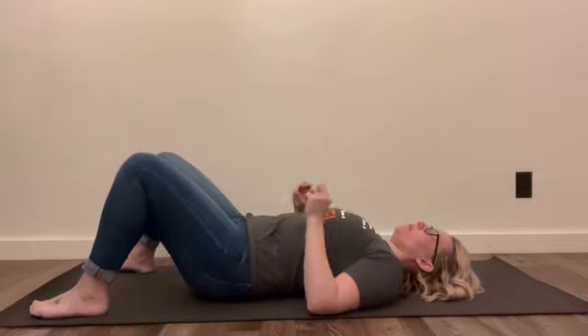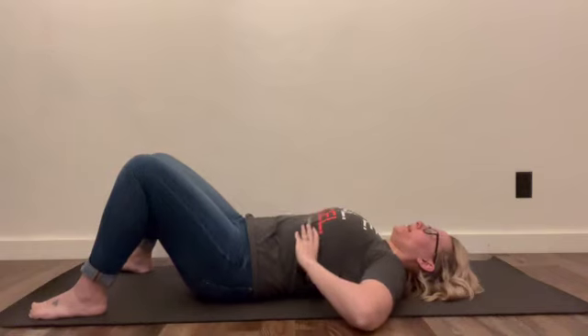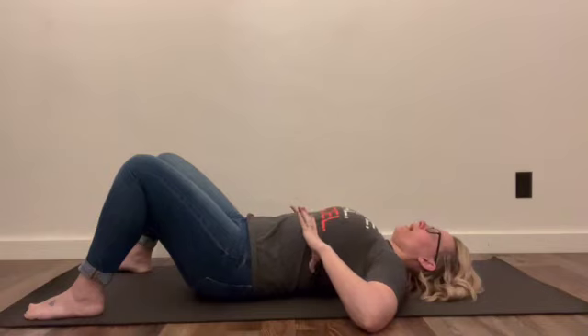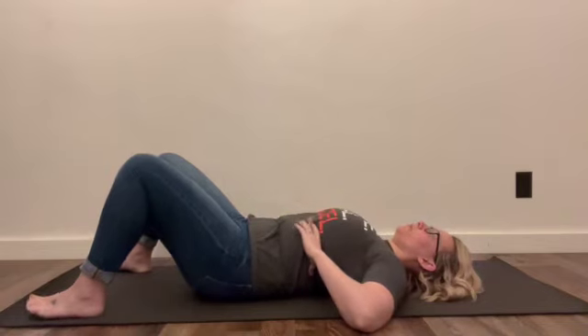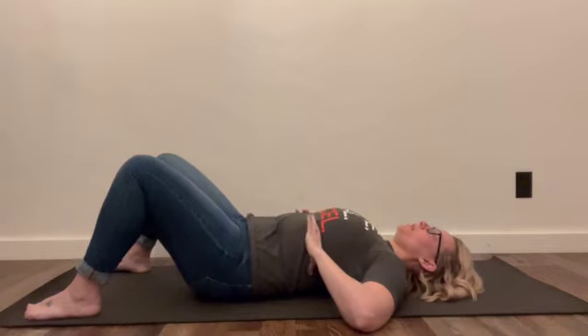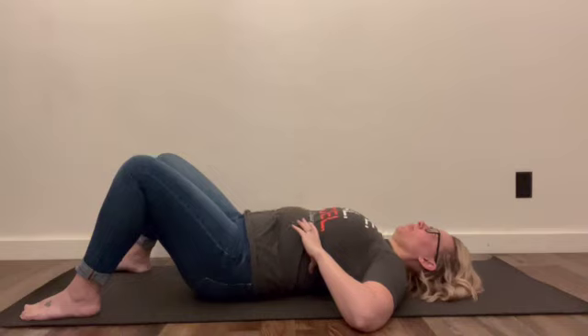A lot of people with diaphragmatic breathing breathe too much into their belly. Put your hands on your lower rib cage and think about trying to expand your rib cage in all 360 degrees when you take a deep breath in. You should feel ribs come forward, out to the side, and back down into the yoga mat or floor or bed, wherever you're doing this. We're going to do 10 breaths that way, in through your nose and out through the mouth.